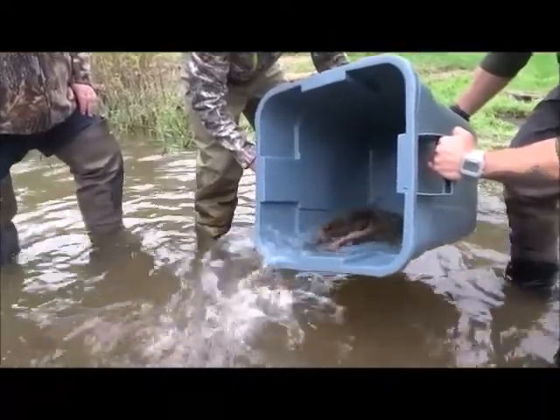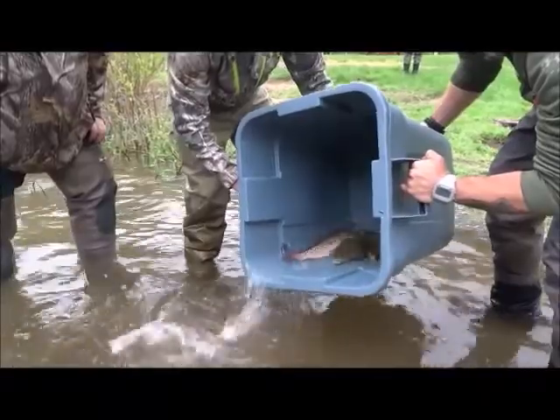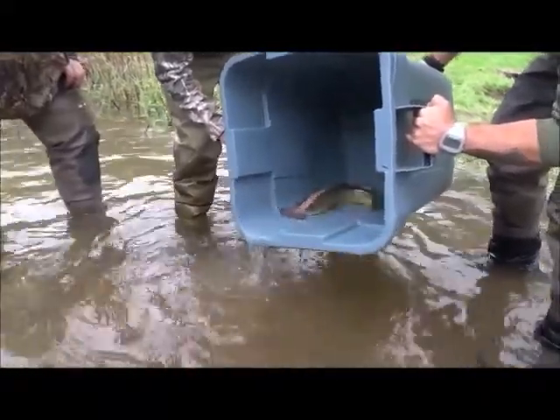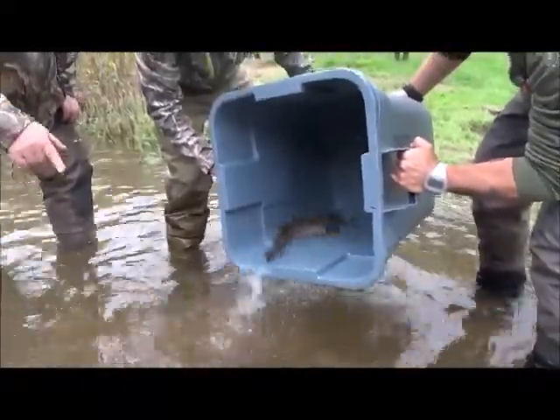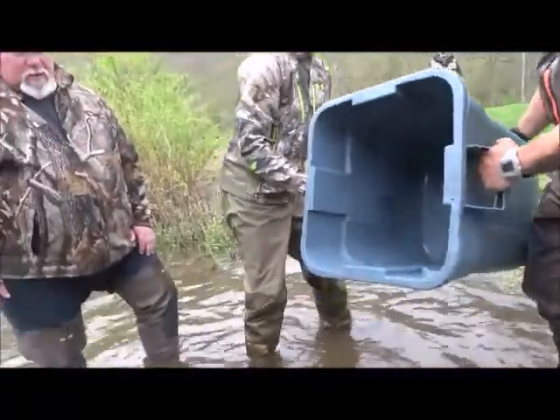There's a... Look how red that one is. Yeah. Almost like a... The tails are like purple. Look at that one's tail. Here comes the yellow one. There's the yellow one. Look at that. Look how red he is. Beautiful fish.